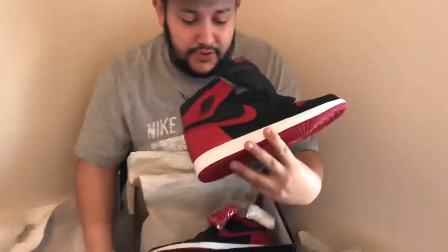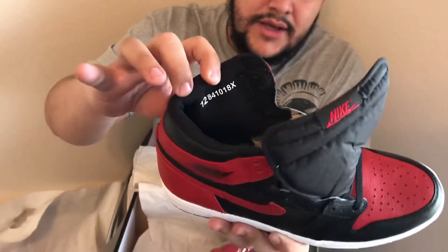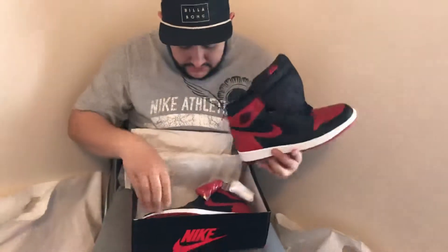Another thing I will show you is that a lot of these have weird numbers on the inside. I really don't know what it is — I'm not even going to give you fake news on that — but definitely something to look out for.